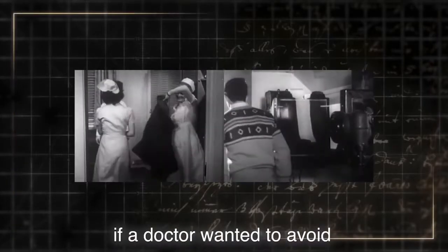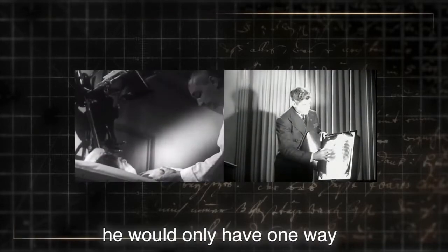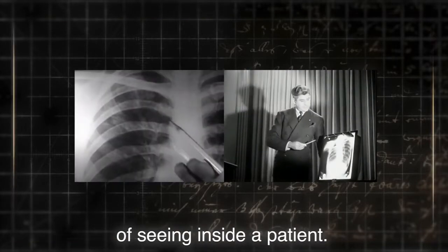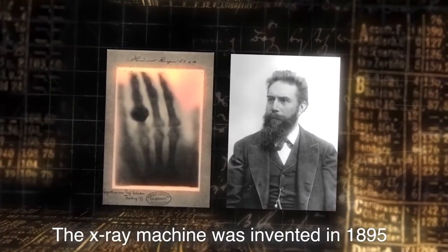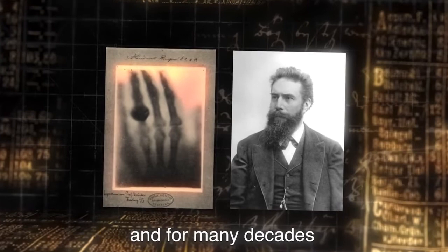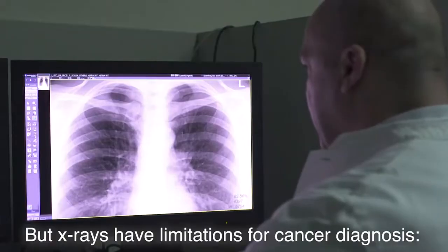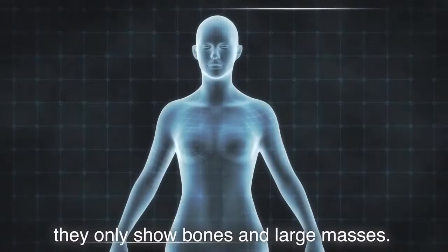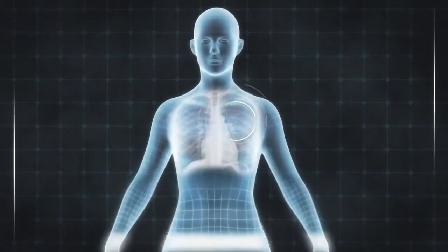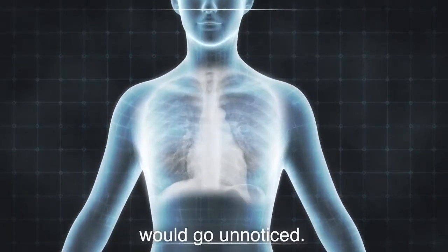In the old days, if a doctor wanted to avoid exploratory surgery, he would only have one way of seeing inside a patient. The X-ray machine was invented in 1895 and, for many decades, was our only way of viewing inside the body. But X-rays have limitations for cancer diagnosis — they only show bones and large masses. Small but aggressive tumours like Jenny's would go unnoticed.